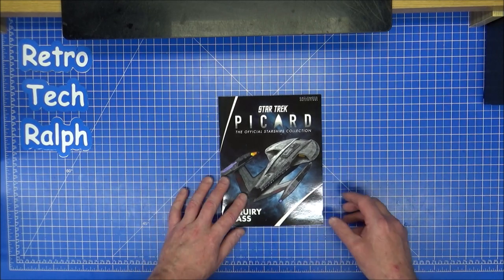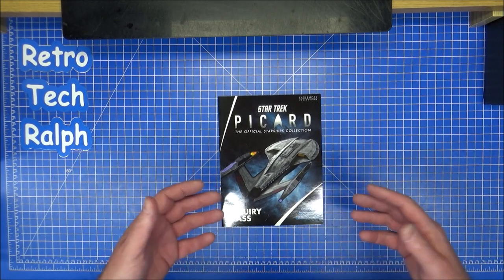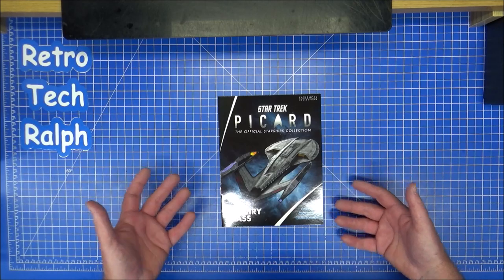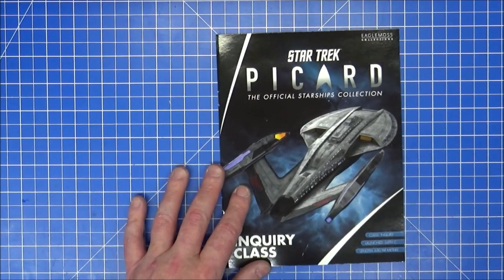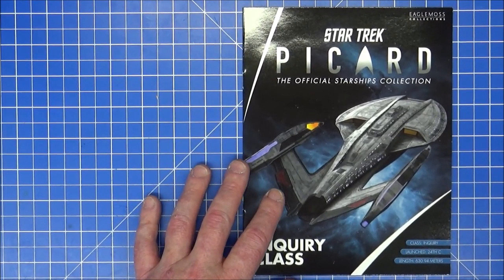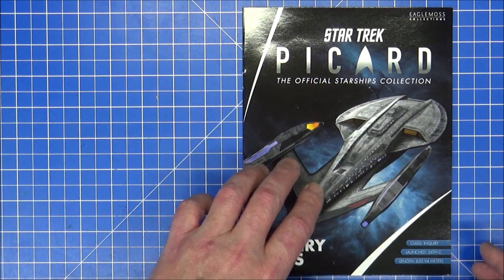It's nice getting free ships. There's another print coming with number eight — whether I get that or not, I don't know; I don't really collect the posters. So, Inquiry class, 24th century, 630.94 metres long. It baffles me at the level of preciseness.